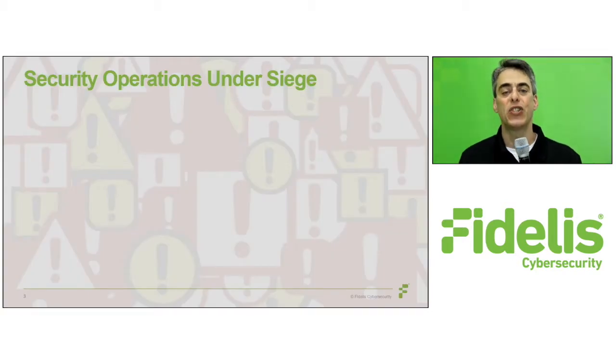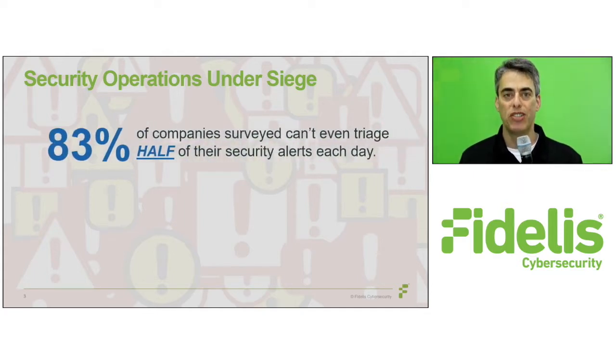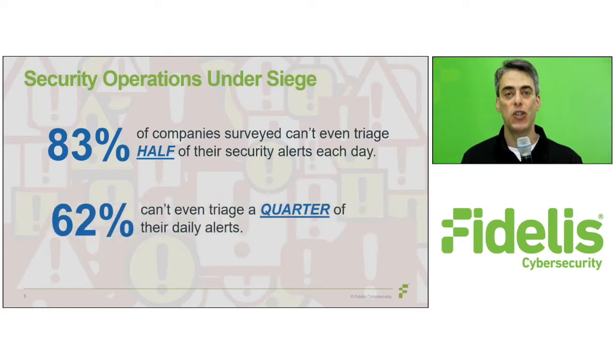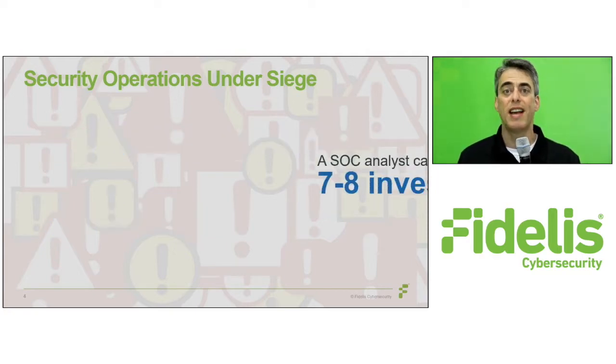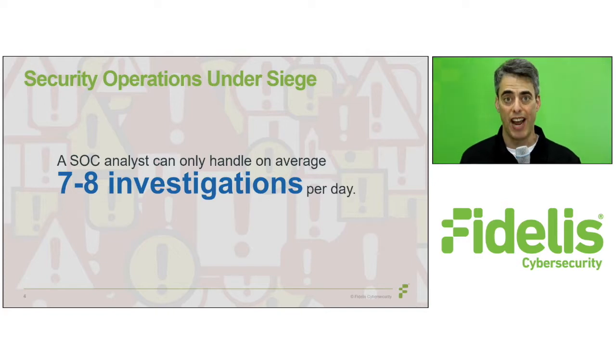We recently conducted a survey that looked at security operations trends and challenges, and found that 83 percent of companies surveyed can't even triage half of their security alerts each day, and 62 percent can't even triage a quarter of their daily alerts. We also found that a security analyst can handle, on average, only seven to eight investigations per day.